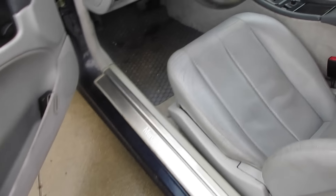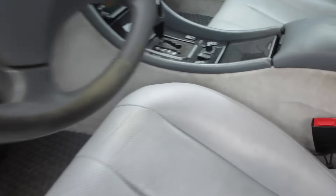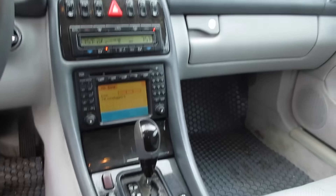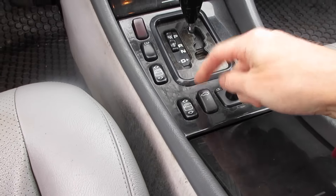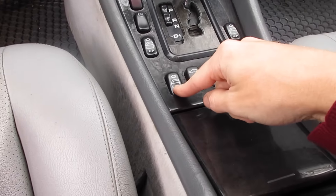Does it have an actuator in the back to open? Nope — that would have been too convenient. Let's use this as an opportunity to bash Mercedes' interior button design. They're really big, they're really clunky.